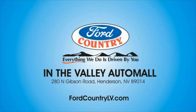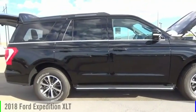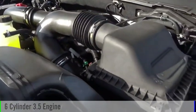Visit Ford Country in the Valley Auto Mall today. Take a ride in the 2018 Expedition. This vehicle is powered by a 6-cylinder 3.5-liter engine.